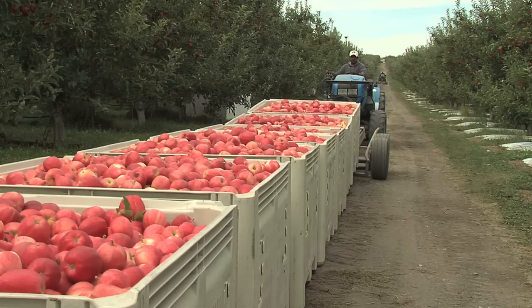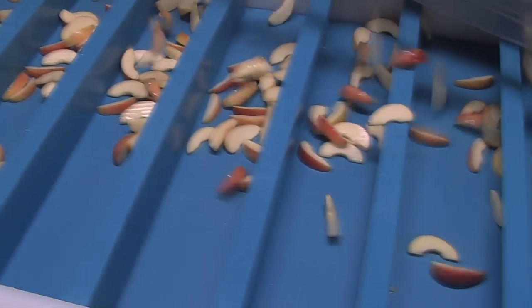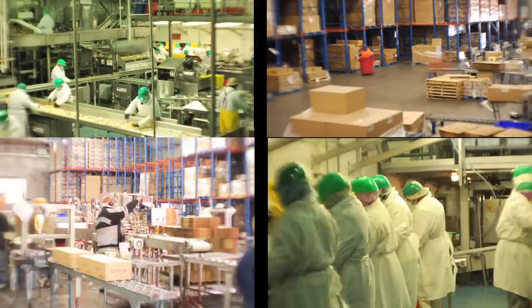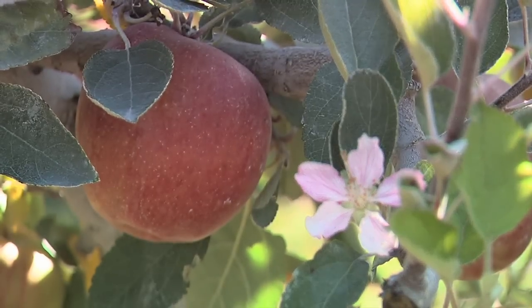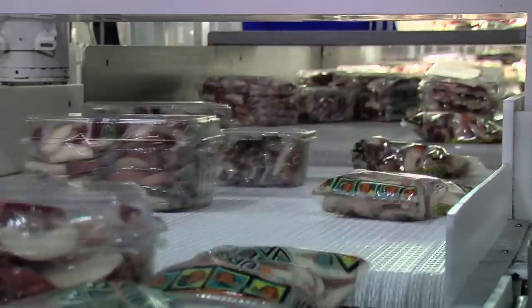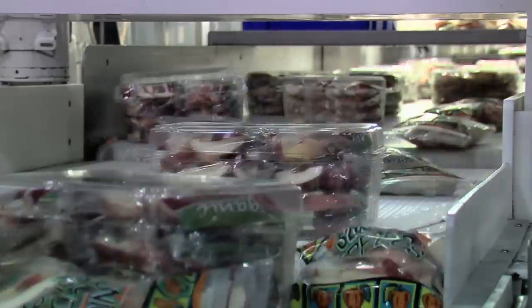Some of the apples are cut into tasty, ready-to-eat slices before they're shipped to you. The Crunch Pack Apple Factory in Cashmere, Washington, is where the magic happens — right here in the middle of apple country, where all Crunch Pack apples are grown. More than six million delicious apple slices are packed and shipped each and every day.